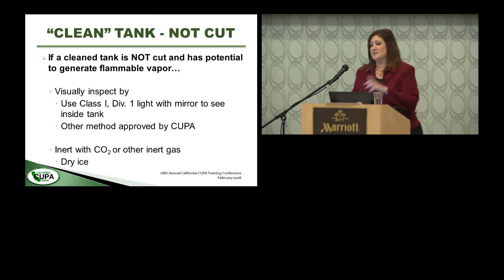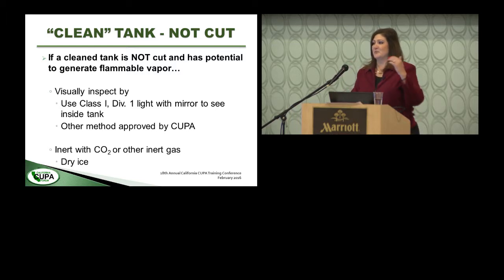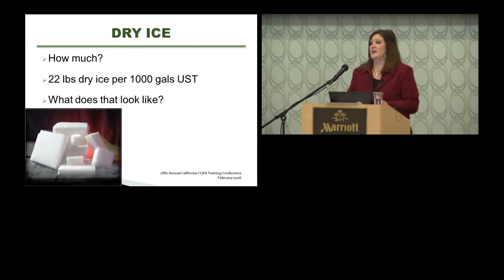This is where the inerting requirement comes from. Commonly, people use dry ice to inert tanks, though nitrogen is also used. Nitrogen as a gas can seep out any little hole — these are old tanks with corrosion, little holes, and access ports — so the nitrogen blanket doesn't really last long. With dry ice, you have continuous regeneration of carbon dioxide because the dry ice is subliming. Title 22 and the API publications specify 22 pounds of dry ice per thousand gallons capacity of a UST.